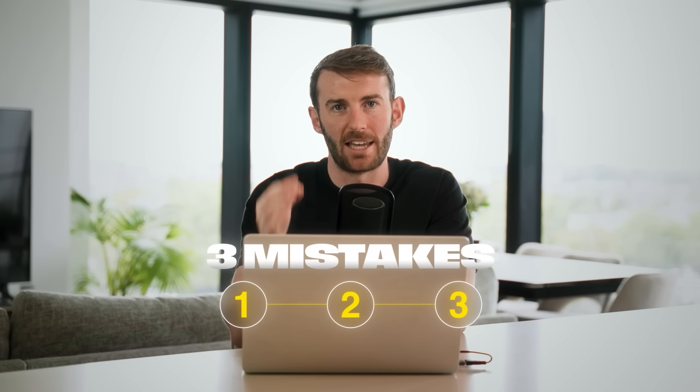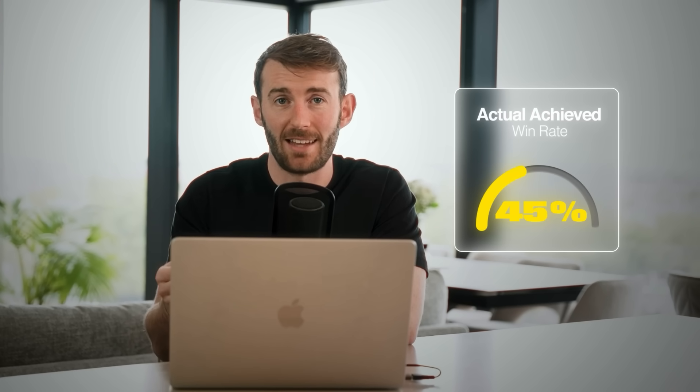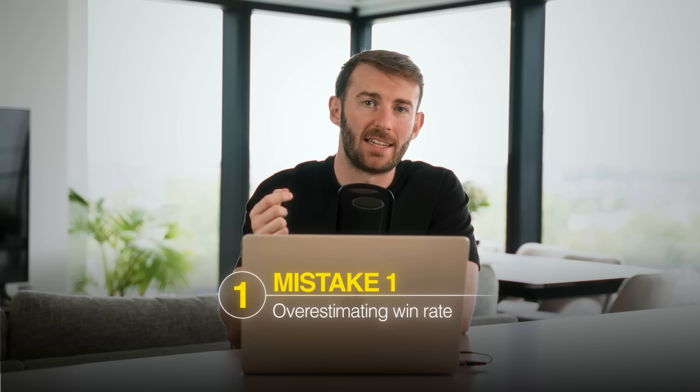Now you've got the calculator and you know the mathematical framework, but there are three common mistakes that will sabotage everything. Traders plug in their backtest results — 45% win rate, beautiful equity curve — and the calculator says risk 4% and you'll pass in six weeks. Then they go live, fail three challenges in a row, and blame the calculator. But when we look at their actual live win rate, it's 38%, not 45%. Their backtest doesn't account for emotions, slippage, and missed trades. Mistake number one: overestimating your win rate.